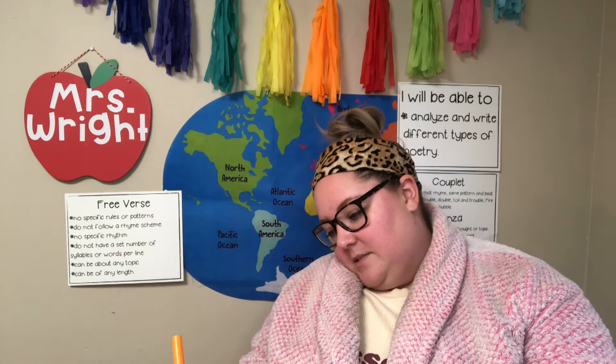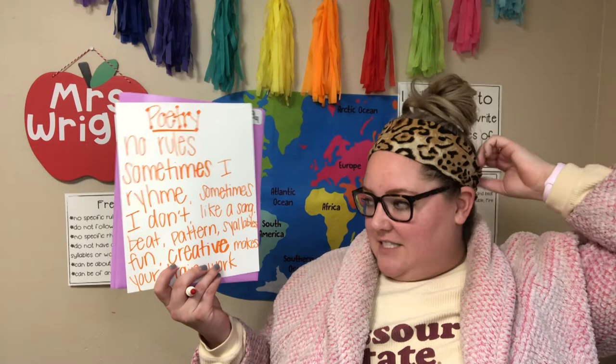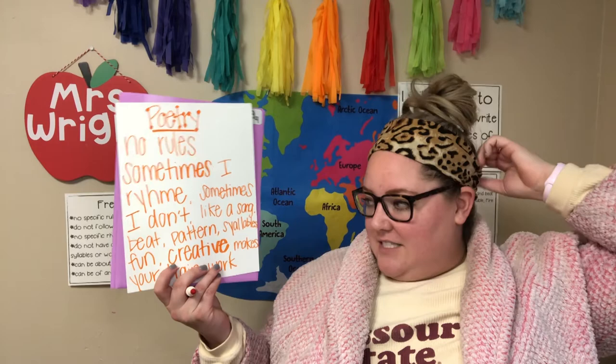This is my free verse poem about poetry: 'Poetry. No rules. Sometimes I rhyme. Sometimes I don't. Like a song. Beat. Pattern. Syllables. Fun. Creative. Makes your brain work.' Woo hoo! Good job, friends.